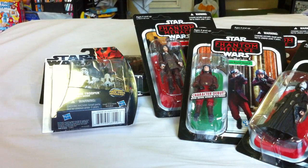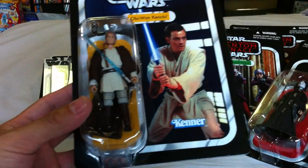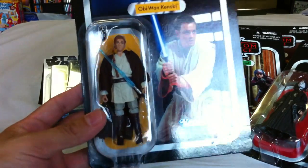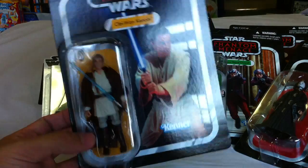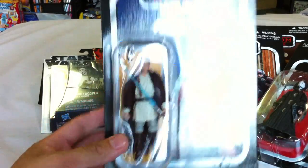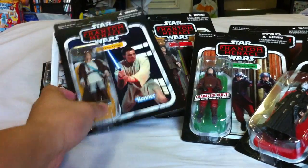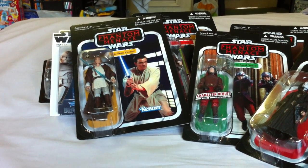I picked up the Naboo Royal Guard anyway since it is a character debut, though the head sculpt looks like a Rebel Fleet Trooper or something. And since I got Qui-Gon, I thought I might as well get Obi-Wan too — too much Obi-Wan Kenobi, I swear, but this one is going to stay MOC (mint on card), not going to review it. Very happy to actually find it on the shelf.